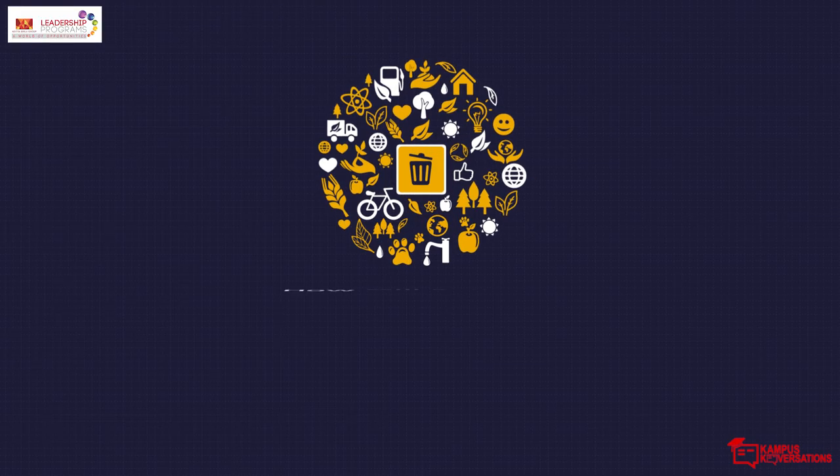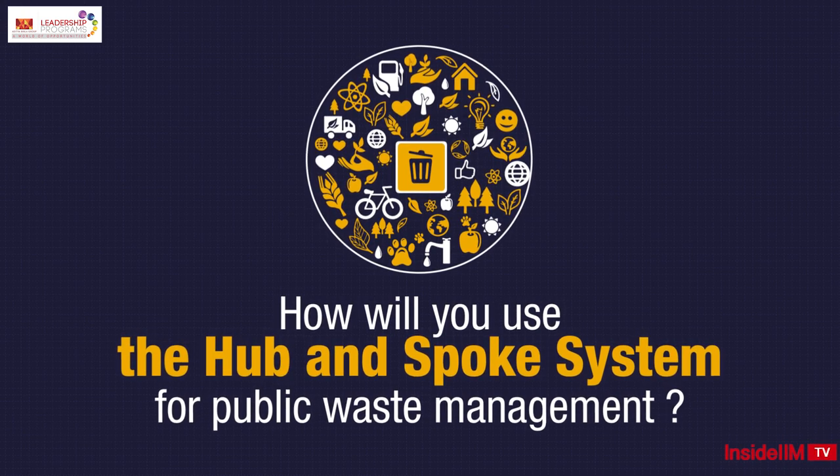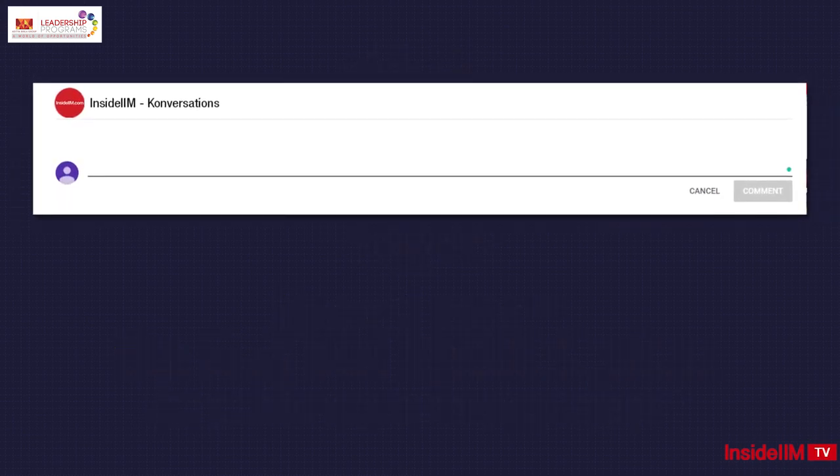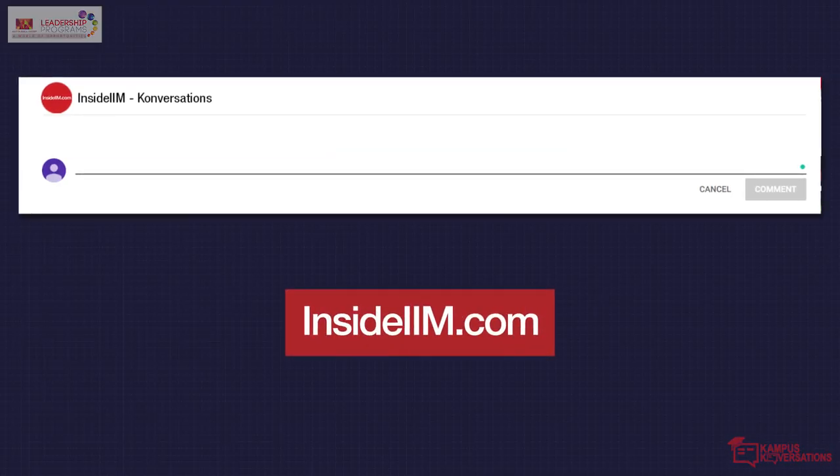Here's a challenge: how will you use the hub and spoke system for public waste management? Share your answers in the comment section below, and if you love your answer, you'll be featured on Inside IIM.